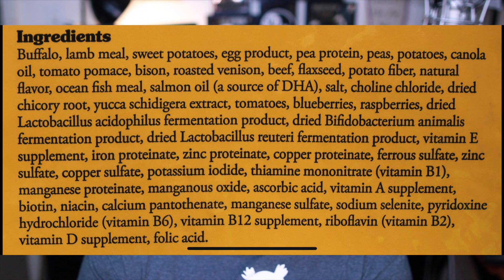The first ingredient is Buffalo, Lamb, Sweet Potatoes, Egg Products, Pea Proteins, Peas, Potatoes, Canola Oil, Tomato Paste — it sounds pretty good. There's flaxseed oil, there's some potato fiber, but overall that sounds like a pretty good recipe. It's well balanced; it's deboned first, and we always want to see the protein deboned, which means there's going to be no byproducts.